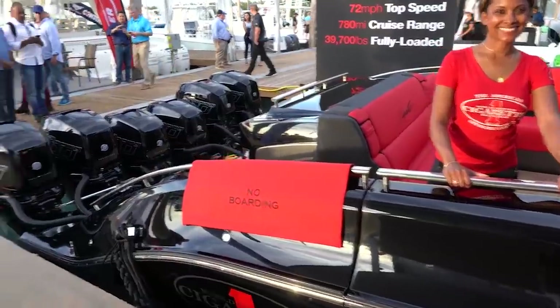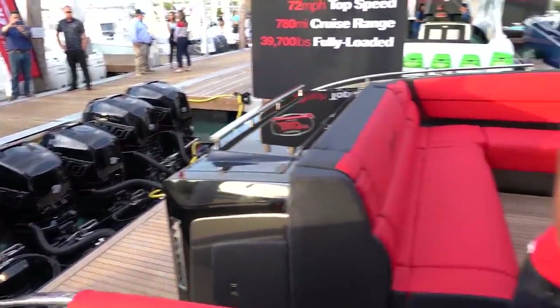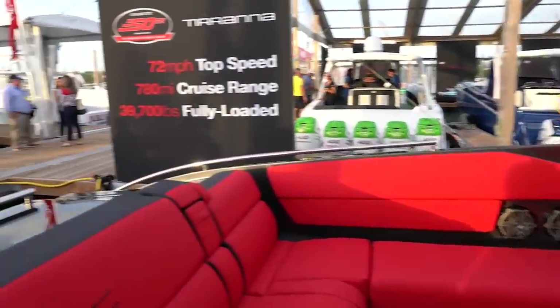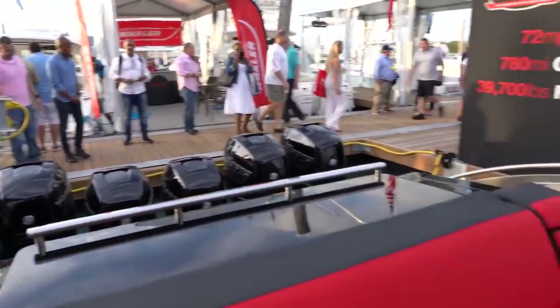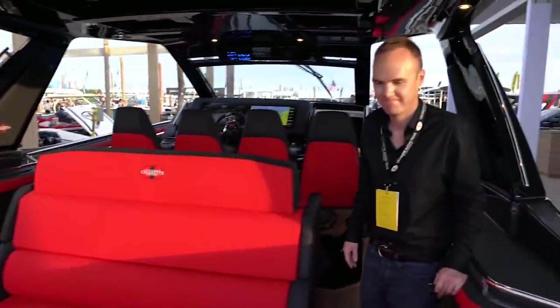Oh my goodness, guys — we're here at Cigarette. One, two, three, four, five, six. You're welcome aboard! I would say this is not even considered a monster anymore, guys. This has six outboard 400 Mercury Racing engines. I am blown away.